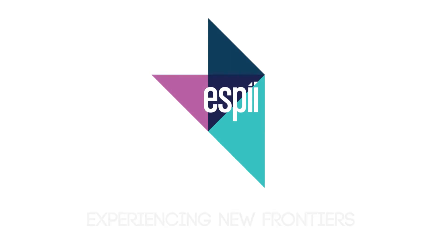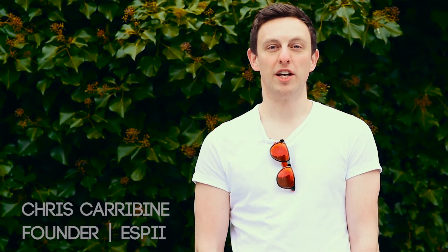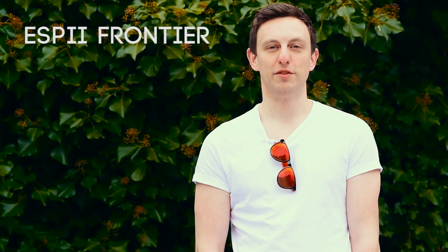For us, life is about experiencing new frontiers. Hi, I'm Chris and I'm the founder of ESPY Sunglasses. I'm excited to be launching our new custom eyewear brand with the initial frames, the ESPY Frontier.